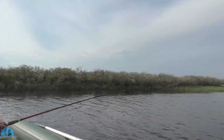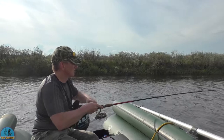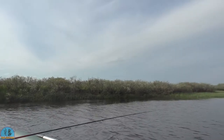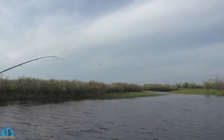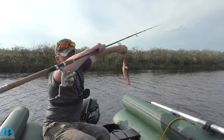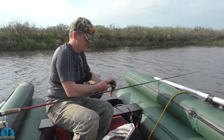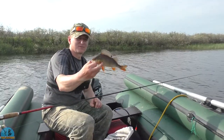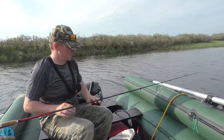Вот сразу поклёвка. Почти каждый, прям каждый заброс. Ну, бывают сходы. Уже такое приличное количество поймали окуней. Небольшой, правда. Таких мы уже отпускаем просто. Мы берём уже таких по 400, по 500 грамм. Маленький — грамм 200. Таких мы будем отпускать.